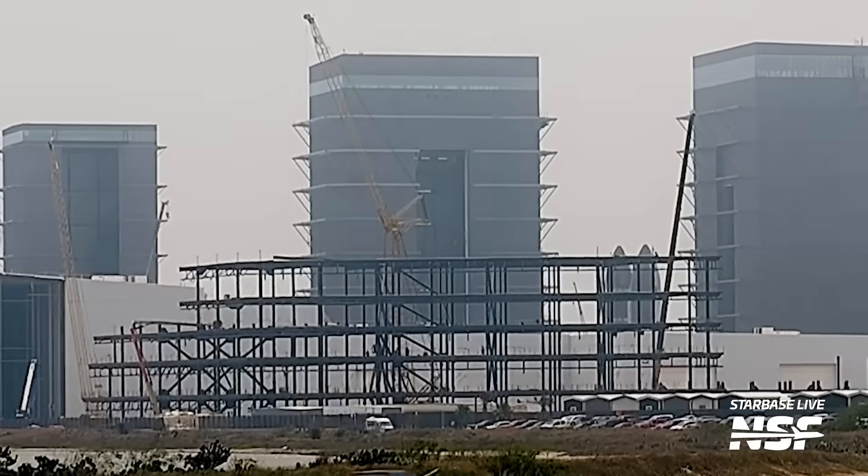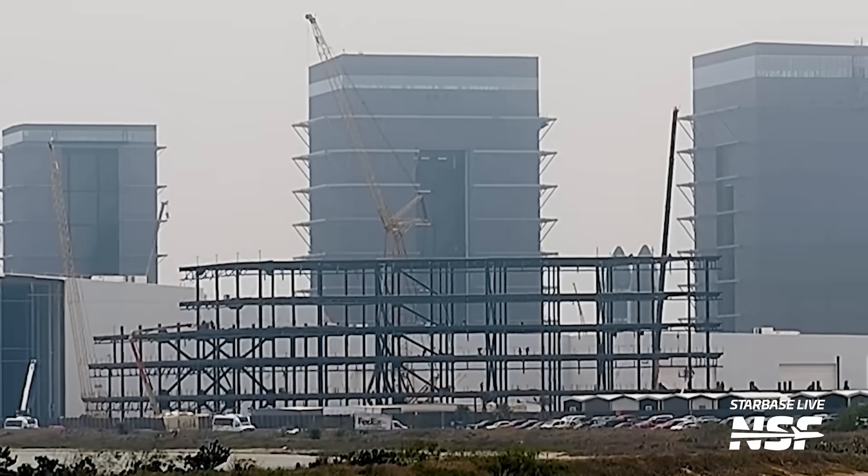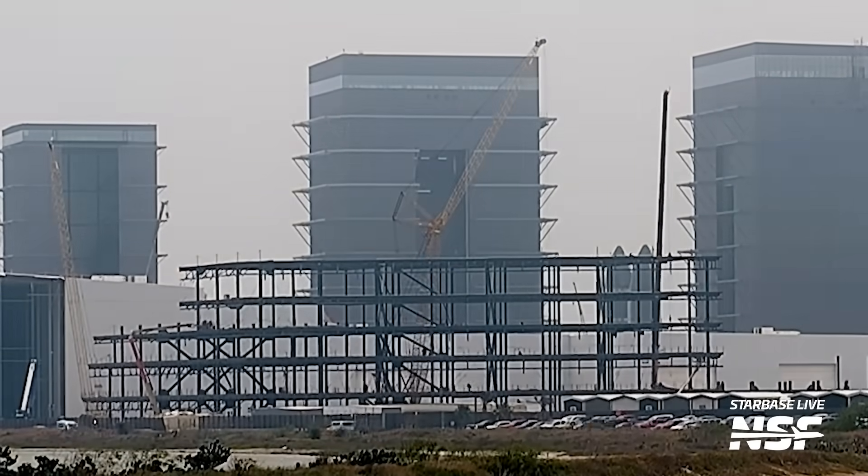Staying at the production site, Booster 14 was moved off the left turntable and onto the right workstand, where SpaceX will complete the vehicle before sending it to Massey's for a cryogenic proof test. Booster 14 is currently slated for Starship Flight 7, and its pair, Ship 32, is still in the rocket garden — still without a raceway.